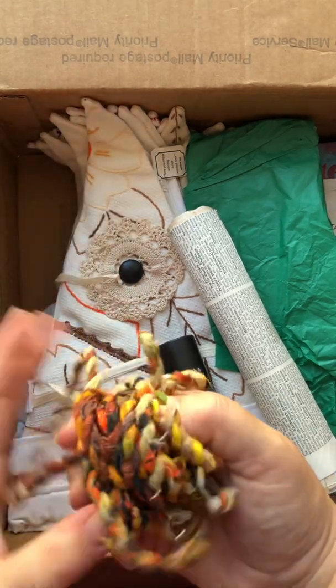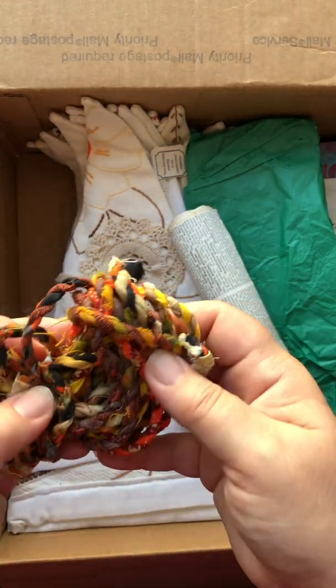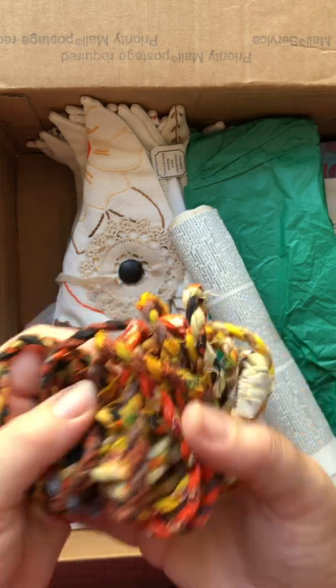And there's some fall twine. Look at how cute that is — love those colors.